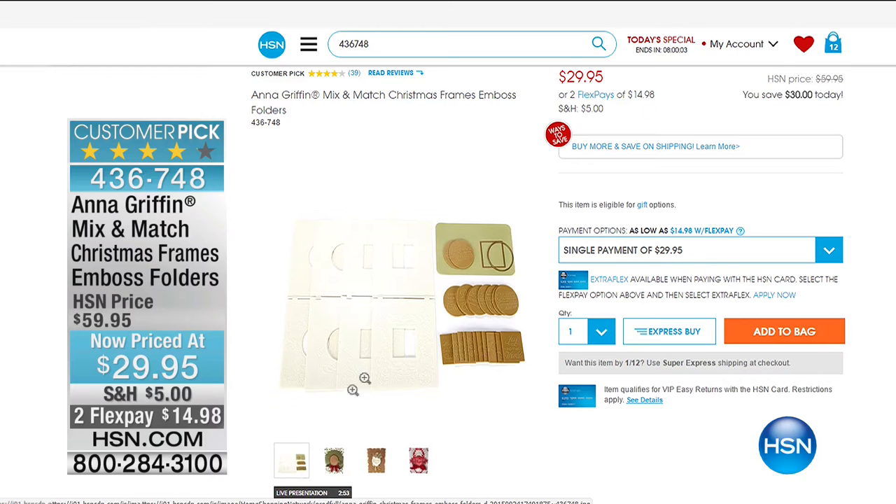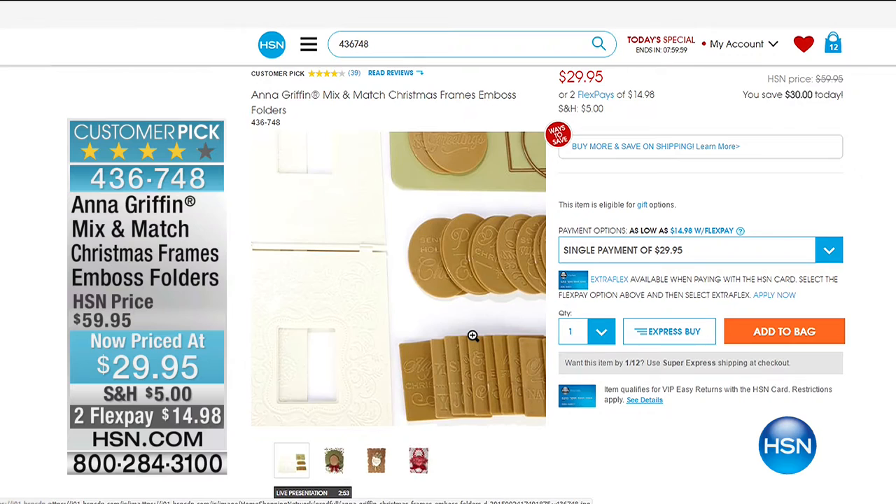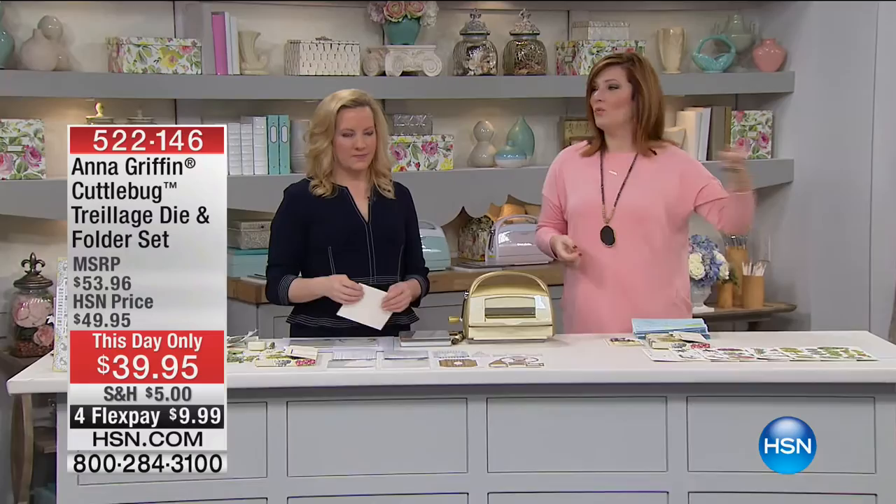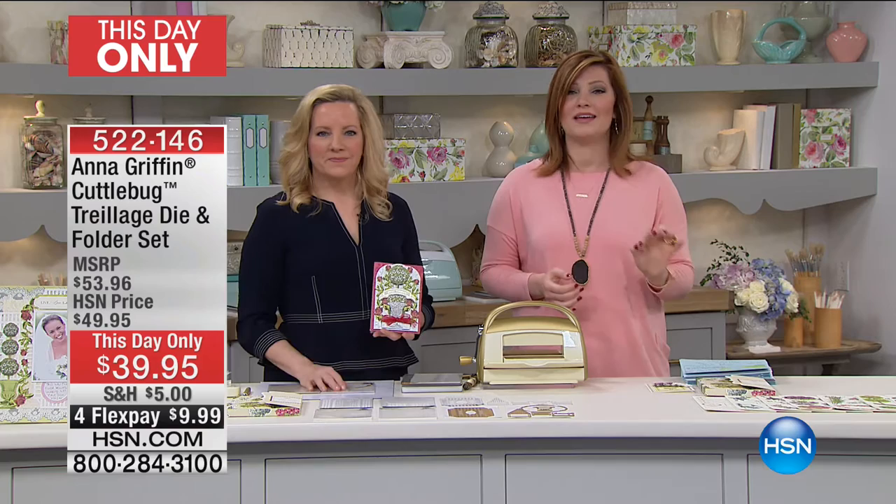Take advantage of our 24-hour crafting event. Now we have our This Day Only. Last hour we had the final presentation of the Today Special — I can't believe it's already 3 p.m. We're excited to have something called a This Day Only for our 24-hour crafting event. This is brand new. It is absolutely breathtakingly beautiful.